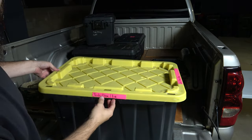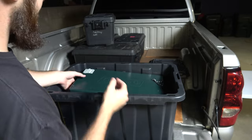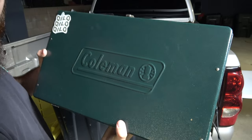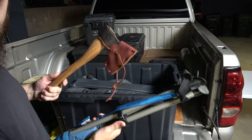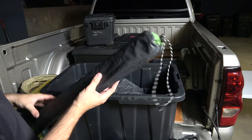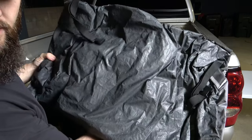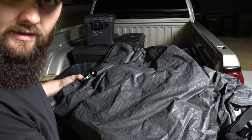Let me show you the tent box — it's a big Home Depot box. It's got a rain fly, my camping stove — old faithful, still working — a camp axe, and a little pop-up chair. Here are the legs for my tent and the tent itself, which is pretty big. I fold it so it's easy to unfold and set up quickly when we get to camp.